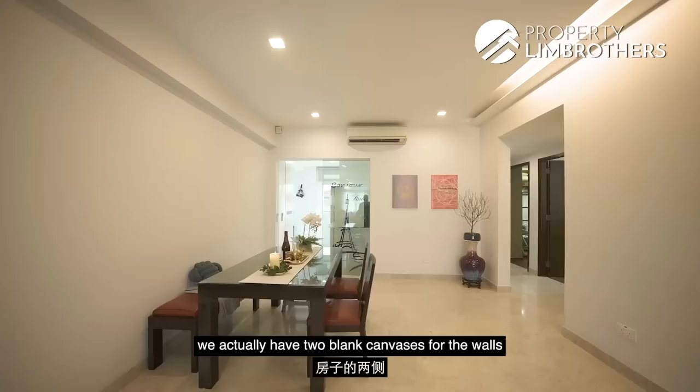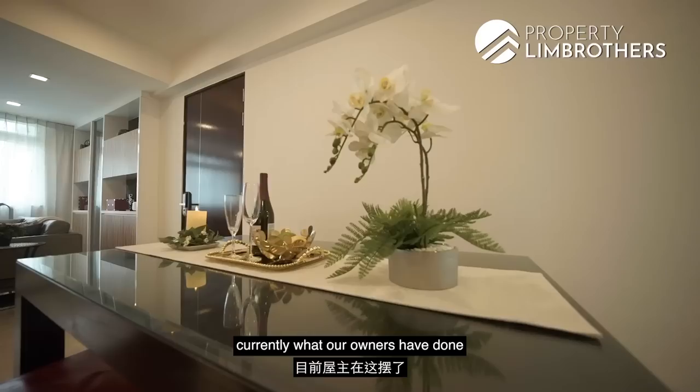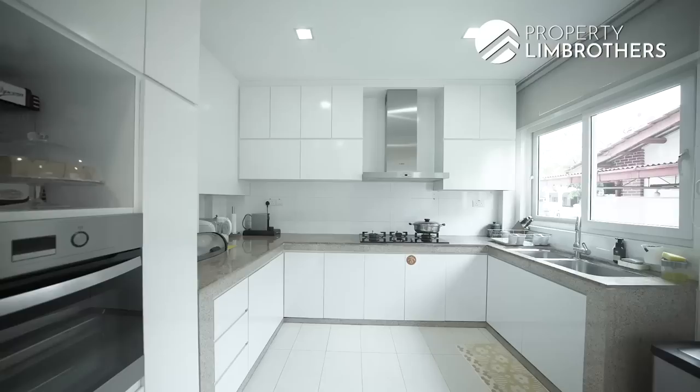Heading into the dining area, you have two blank canvas walls on both sides of the house, giving you the freedom to expand your creativity. Towards the back of this area, the owners have placed a 6-seater dining table, though it can certainly fit up to an 8-seater. Now let's go check out the kitchen.